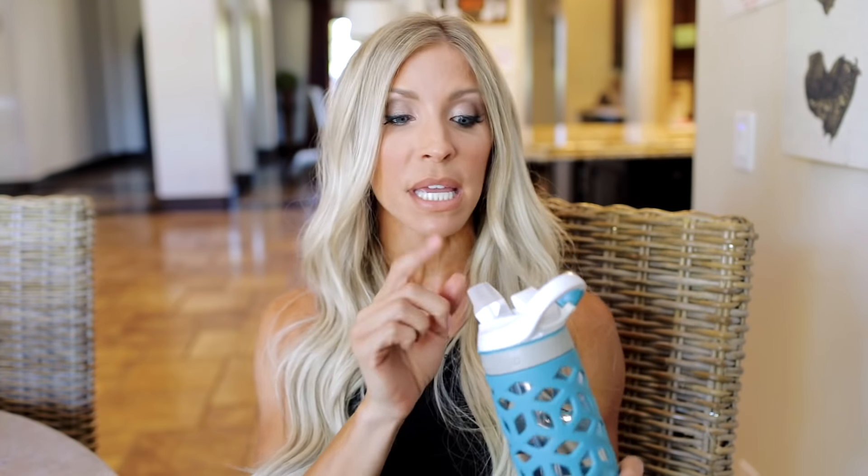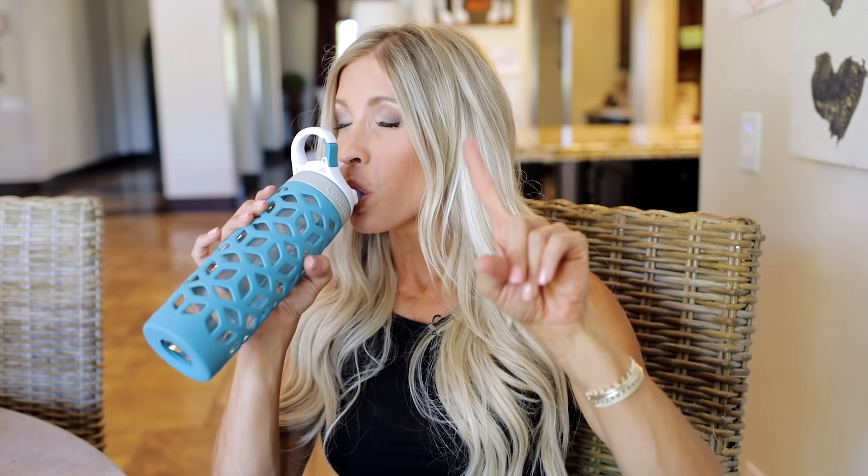Tip number one: we use something called the 10 gulp rule. Every single time your lips hit your jug of water, you're going to take 10 gulps. 10 gulps. Look at that — I drank like a third of my water bottle just right there.